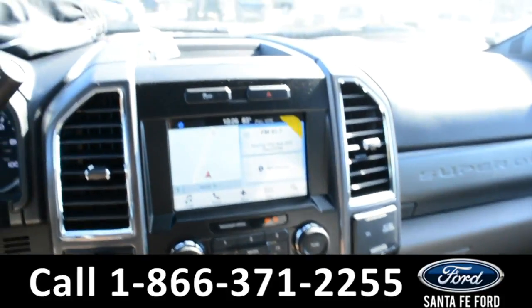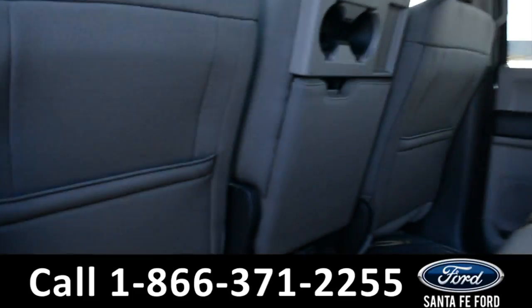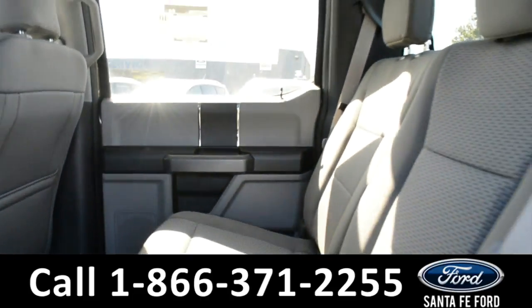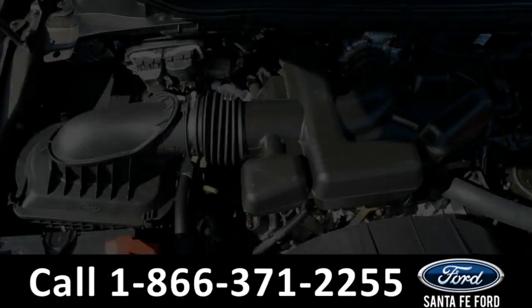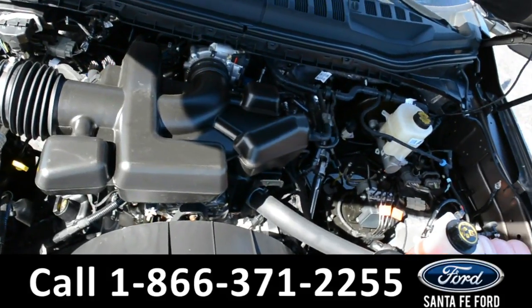Now let's take a quick look into the back row. In the back row, there's a 12-volt plug-in with three spacious seatings. Under the hood of this truck is a V8 6.2-liter engine.